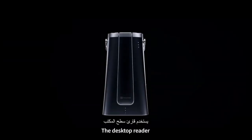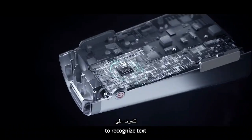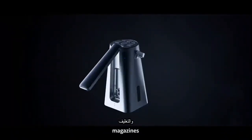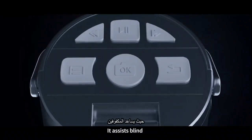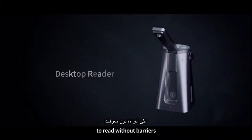The desktop reader uses advanced computer vision and AI technology to recognize text in books, newspapers, magazines, packaging, pillboxes, business cards, and other documents through OCR. It assists blind and visually impaired people to read without barriers.